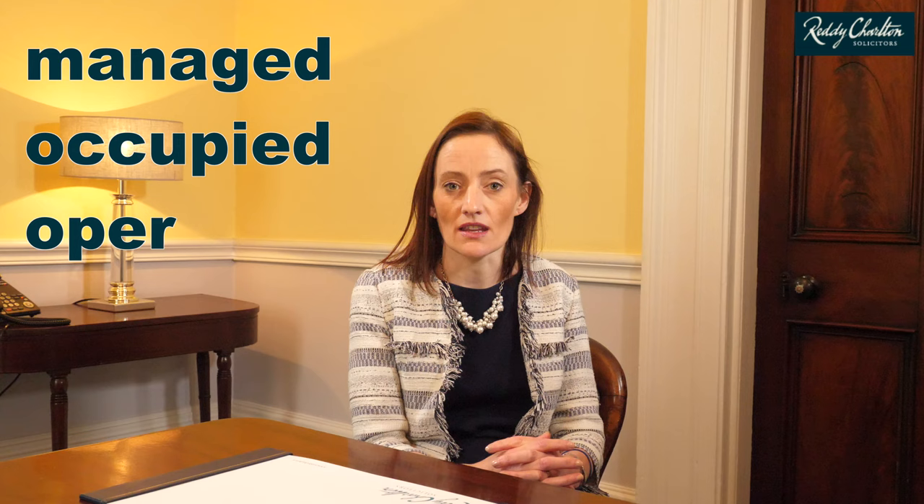Hello, my name is Roshan Bennett and I'm a partner in our property department. Today I'm going to talk to you about green leases. A green lease is a commercial lease which has additional clauses to deal with how a building might be managed, occupied and operated in a sustainable way.